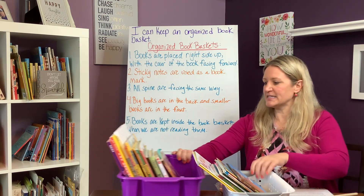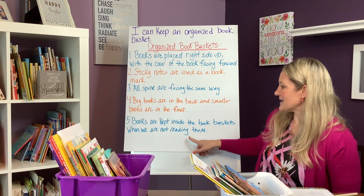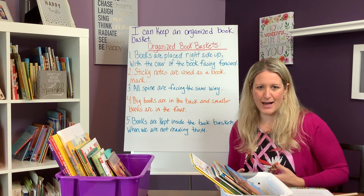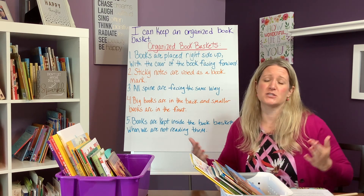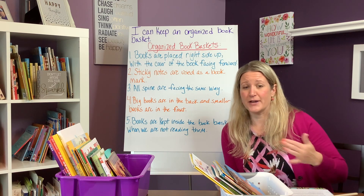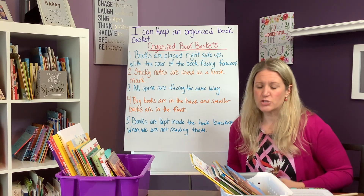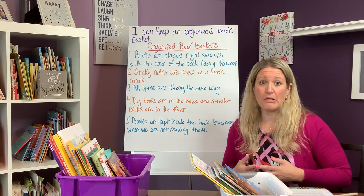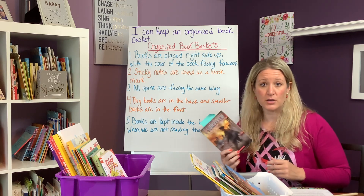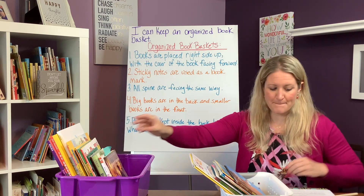Number five, last but not least: books are kept inside the book basket when we are not reading them. I establish this in my classroom because I don't want books to get lost or go missing. It's easy for students to slide a book into their desk, forget about it, and three months later you find they have a stash of books hidden in there. So books that are not being read at that moment stay in the book basket.